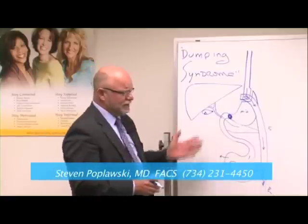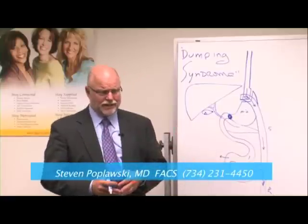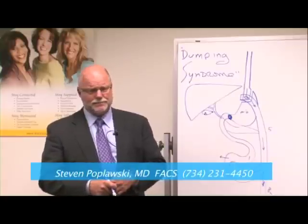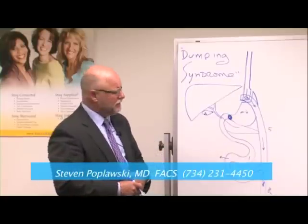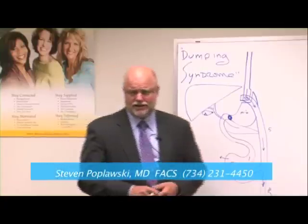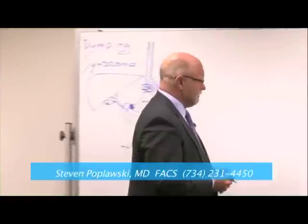So this is gastric bypass — still the most common bariatric operation done in the United States. It has been the premier operation since the early 90s and has been done since the 70s. What's different now is that most of these we're able to do with scopes, which is a lot easier on you instead of having to make a big incision.